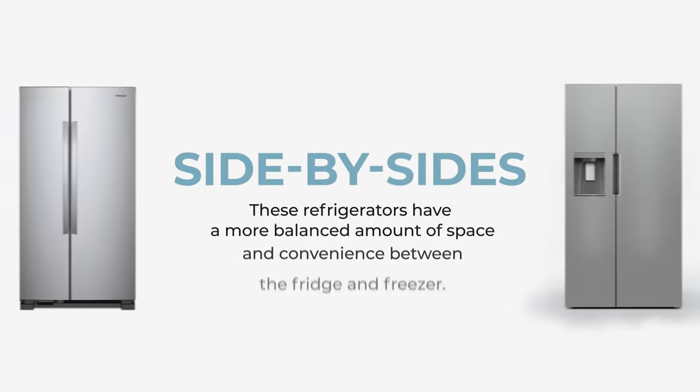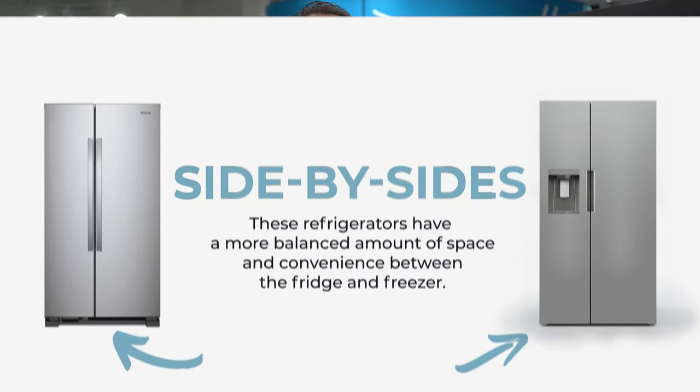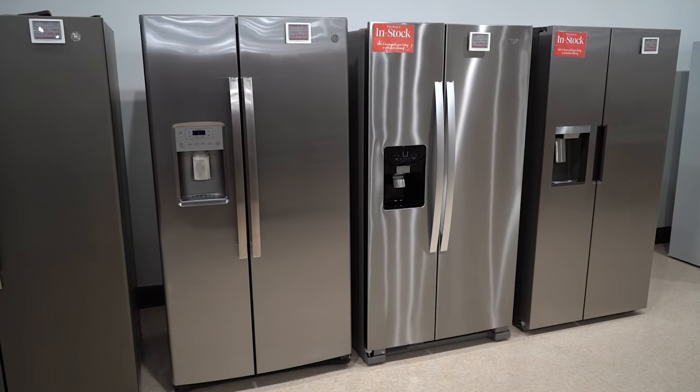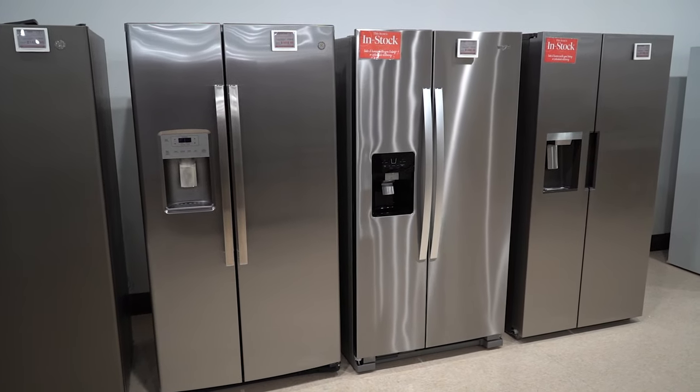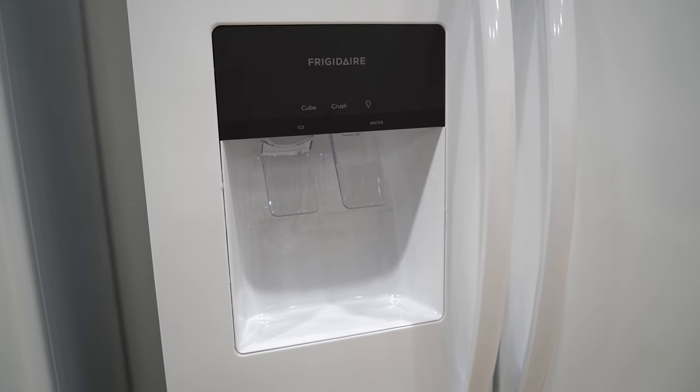The next option is a side-by-side refrigerator. This type of fridge has the freezer and fridge compartments side-by-side. It's a fantastic choice for those of you who need to access the freezer more often, because it doesn't require you to stack items on top of each other inside the freezer. Typically the fridge is slightly larger than the freezer, and this option also allows you to get a water and ice dispenser on the exterior of the door.